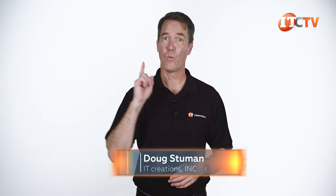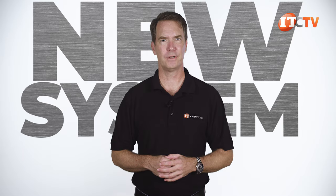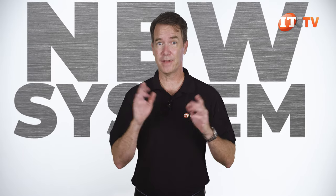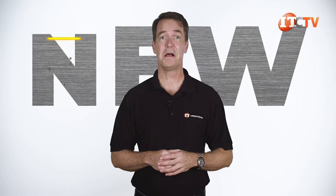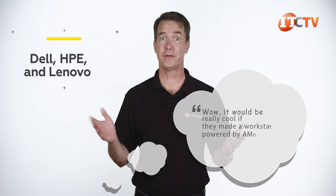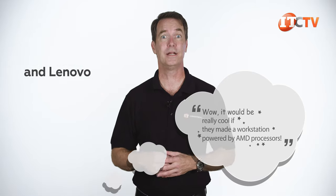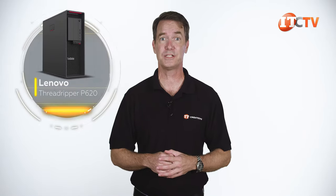Hi there, Doug Stumann with IT Creations. For once, we're getting a new system while it's still new. I know, that's weird, right? And it's not just any system. I've done several mainstream workstations from Dell, HP, and Lenovo, always with the inevitable comments saying, wow, it'd be really cool if they made a workstation powered by an AMD processor. Guess what? Here it is, the Lenovo ThinkStation P620.